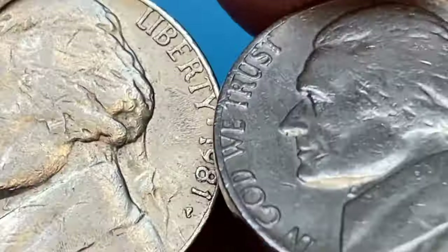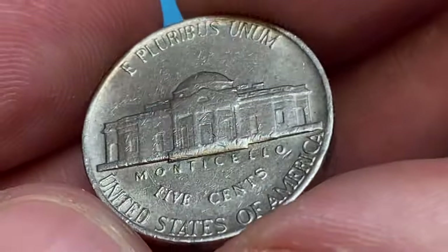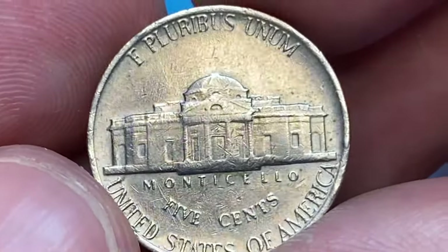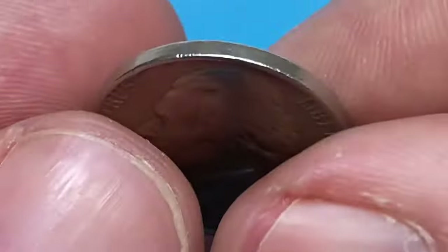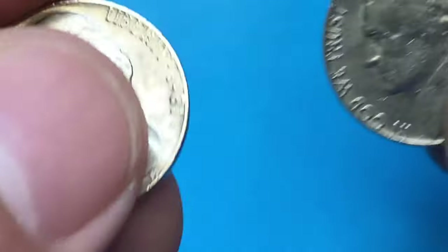The reverse side displays traces of die deterioration. The strike was weak — the Monticello steps are completely flat. Numerous abrasions are scattered across the surfaces of the reliefs and the fields. The Philadelphia Mint produced over 657 million business strike nickels in 1981.